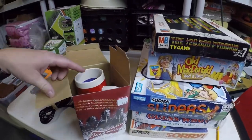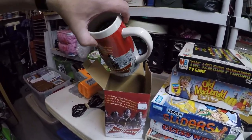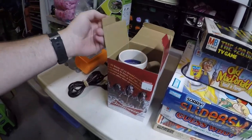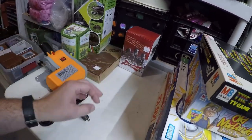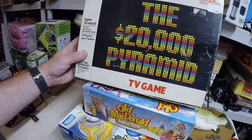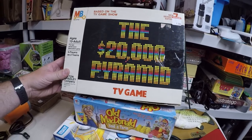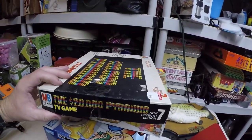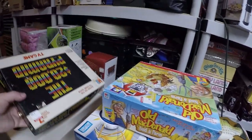We got this Budweiser 2013 Holiday Stein - it's really kind of nice, still got the paperwork inside. We paid $2.99 for that. That's probably a $10 to $15 item on eBay. And then we got the $20,000 Pyramid game - this was $1.99. There weren't very many good comps on this, but I picked it up anyway because it's pretty vintage looking and a nice item to have in my eBay store with my other games.